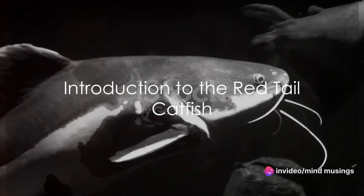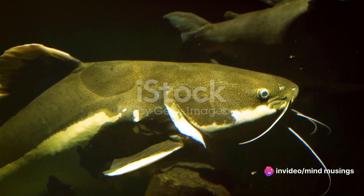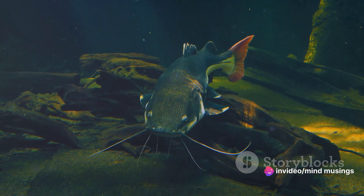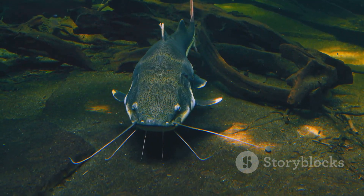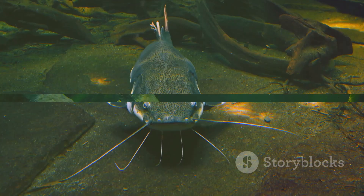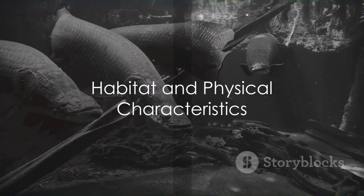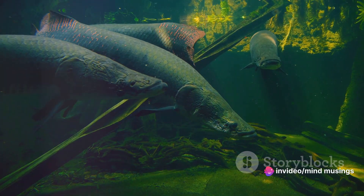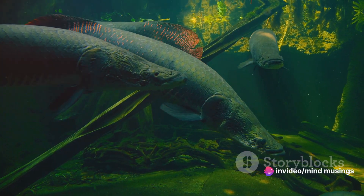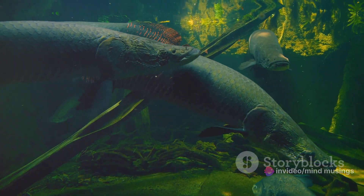Ever wondered about the fascinating world of red-tailed catfish? These aquatic creatures, known scientifically as Fractocephalus haemioleopterus, are undeniably one of the most intriguing species to grace our aquariums. Originating from the Amazon, Orinoco, and Essequibo river basins of South America, red-tailed catfish have a reputation for their striking appearance and gigantic size.